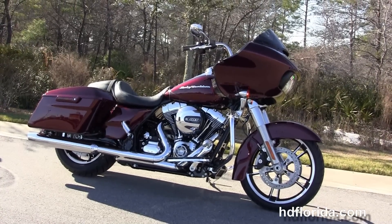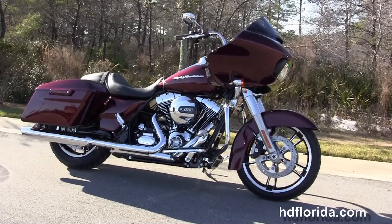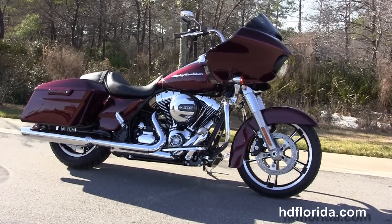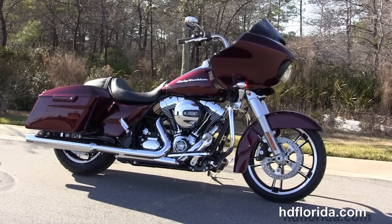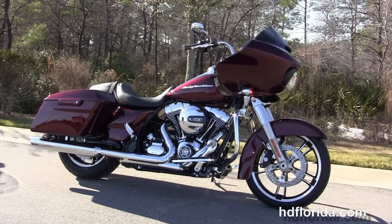We are rated number one in customer service, with over 1,200 new and previously enjoyed motorcycles for you to choose from. For more information on the mysterious red sunglow Road Glide, click the link below. To view our sensational inventory, visit us at hdflorida.com — we're always open 24/7. And remember: have one rockin', smokin', adrenaline-filled Harley day!